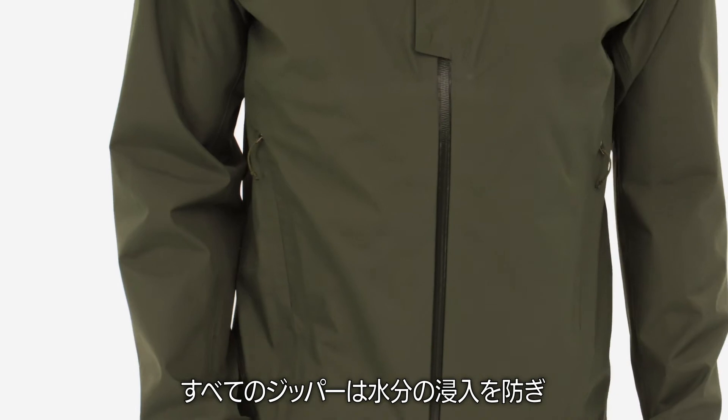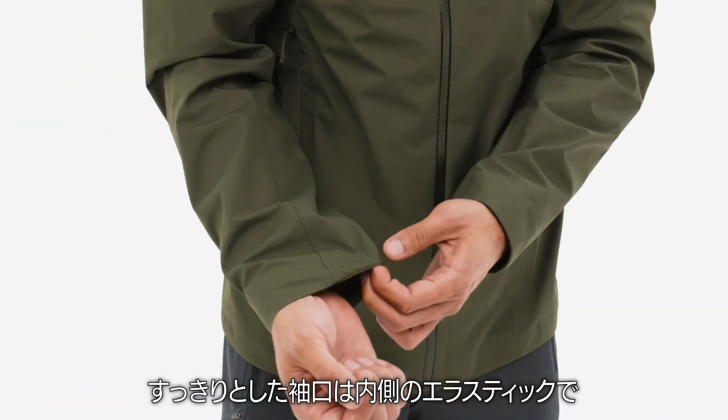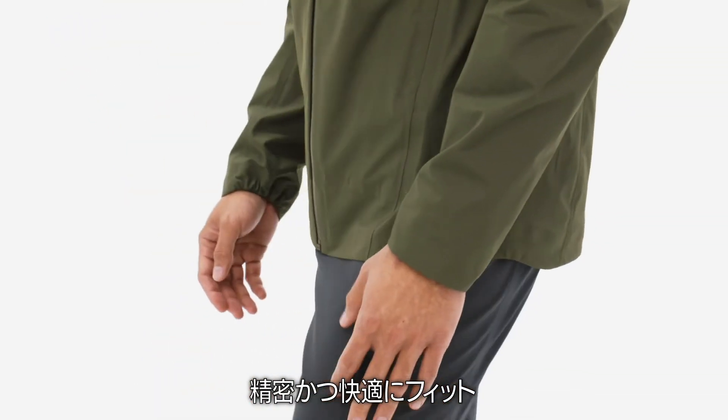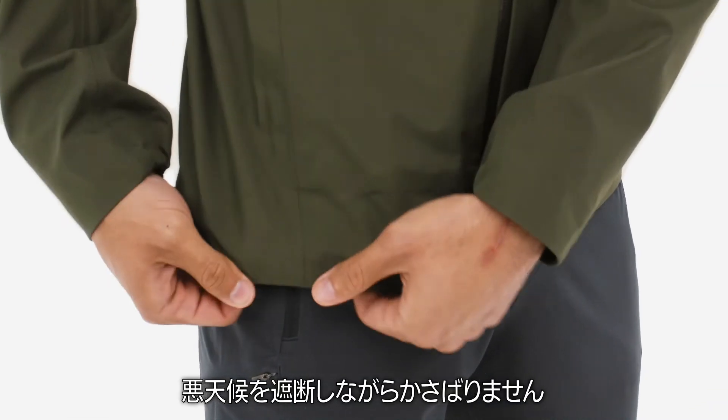All the zippers are watertight, and the two invisible zippered front pockets sit comfortably above the pack line. The low-profile cuffs have internal elastic for a precise but comfortable fit. A small tension cord cinches at the hem, so you can seal out weather without adding bulk.